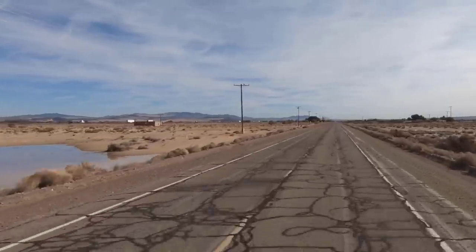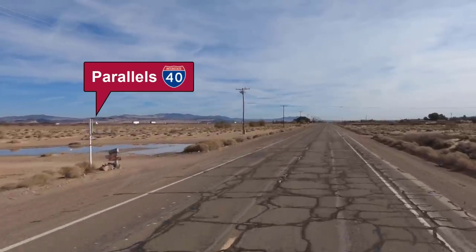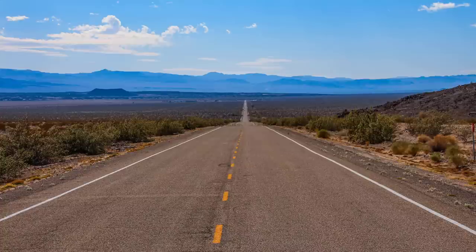Unlike the previous segment where I-40 is present most of the way, you won't see Route 66's successor for most of this tour.